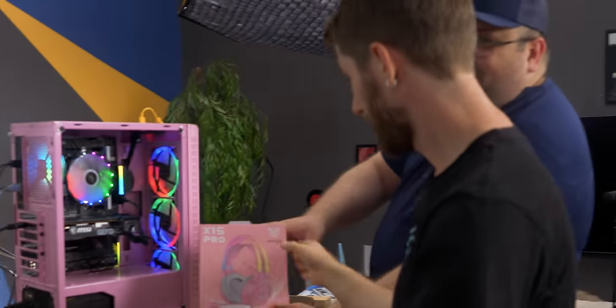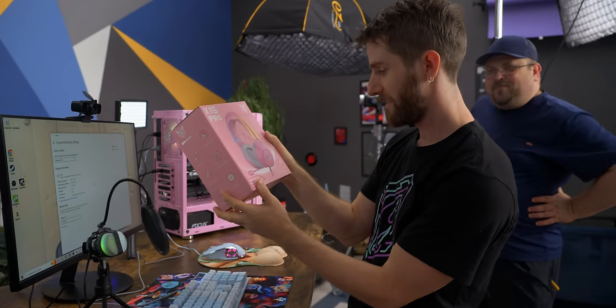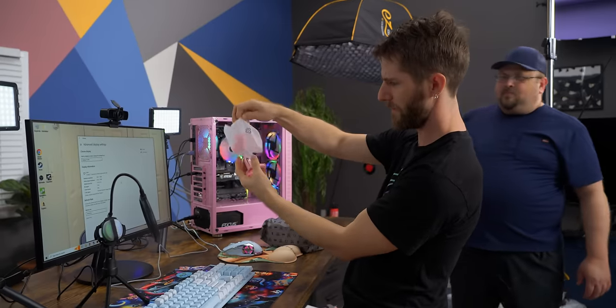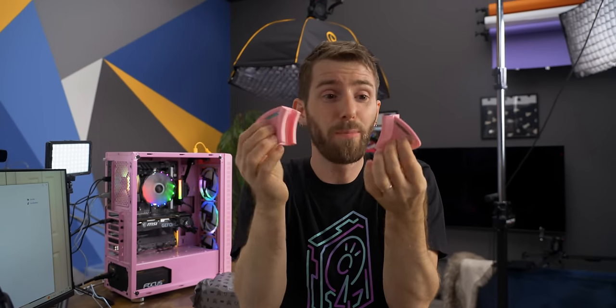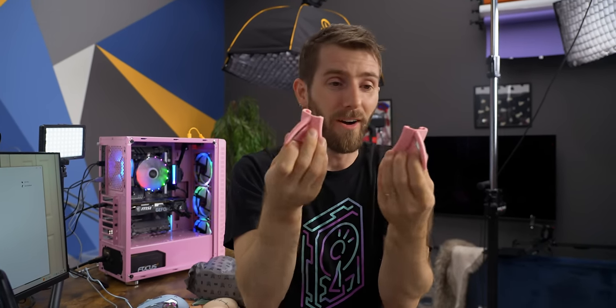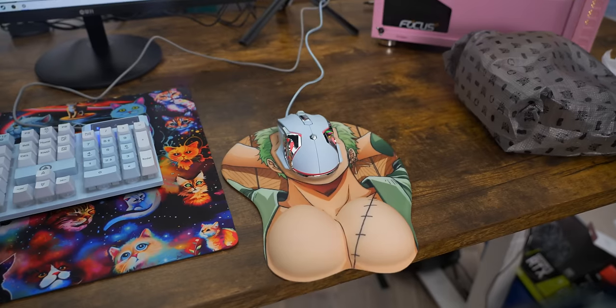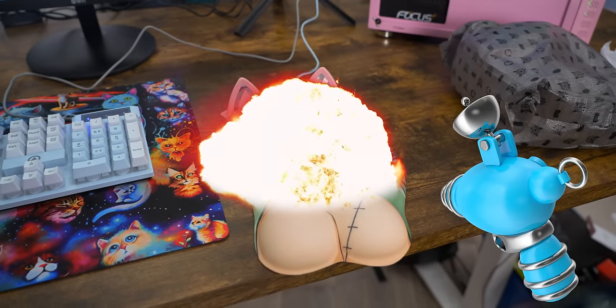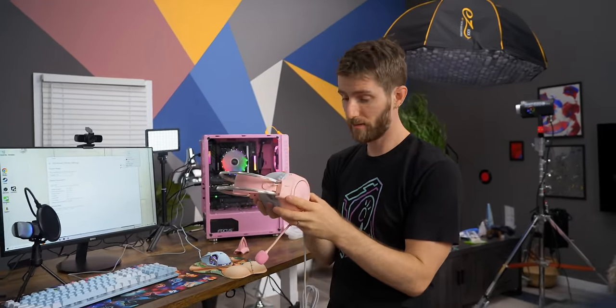You also have the option of a headset — the Onikuma. These cat ear accessories are the best part of it. I could put these on any headphones now. Not the crappiest foam I've ever felt — it's up there. And definitely not the crappiest boom mic adjustment mechanism I have ever encountered. How do I look? Kawaii!